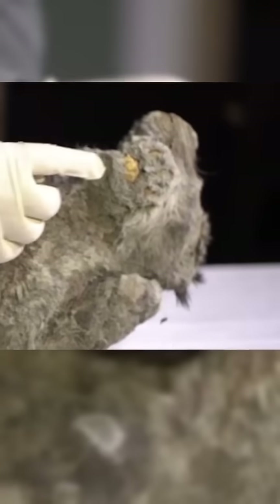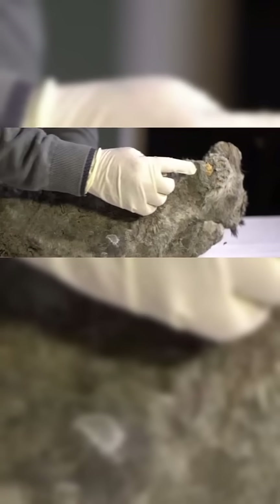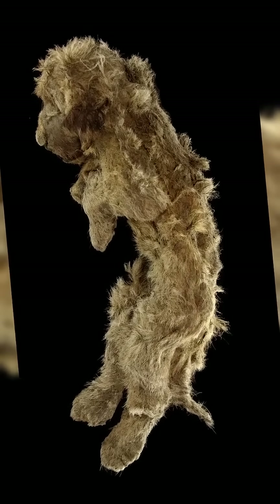This isn't the first cave lion cub found in Siberia, but it may be the most pristine. Earlier discoveries, like the cubs nicknamed Sparta and Boris, stunned researchers with their lifelike preservation.